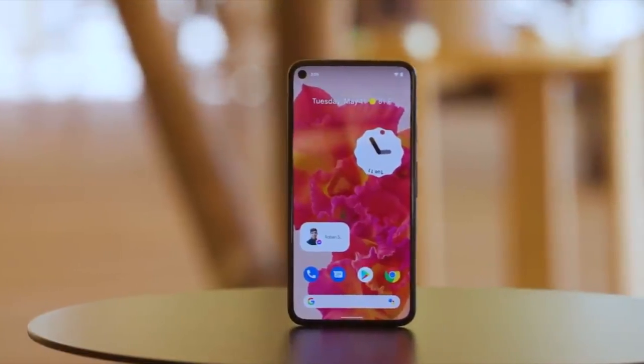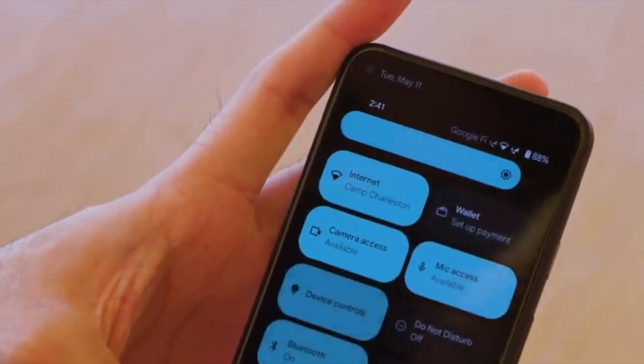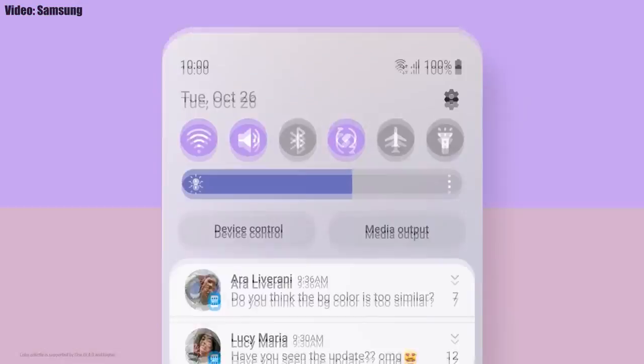This update will bring all the stock Android 12 features like the Material You design, thick brightness bar, privacy indicators, and more. On top of Android 12 there will be a new version of Samsung's custom UI, One UI 4.0, which Samsung has added a lot of new features and visual changes to.